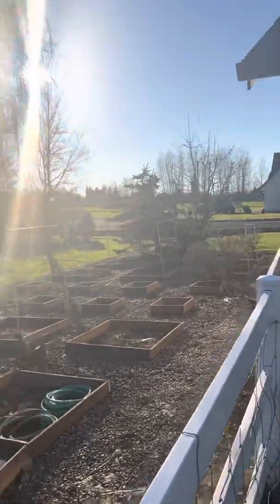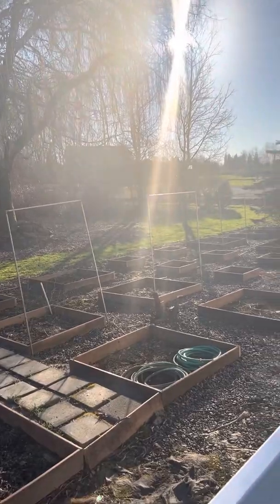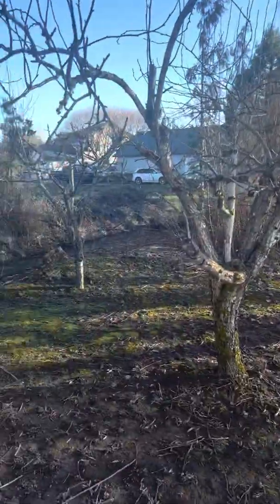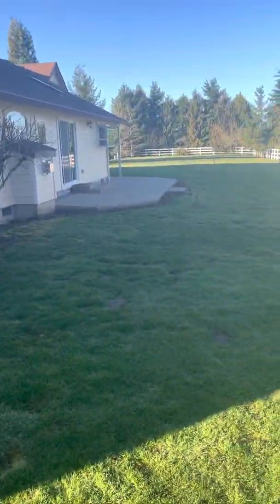The other homes nearby are not super nice but they're decent — they're all on acreage. Nice cars in the driveway; I can tell these are people who are taking care of their property. And here's a view of the back — just a really nice, usable acre of land here.